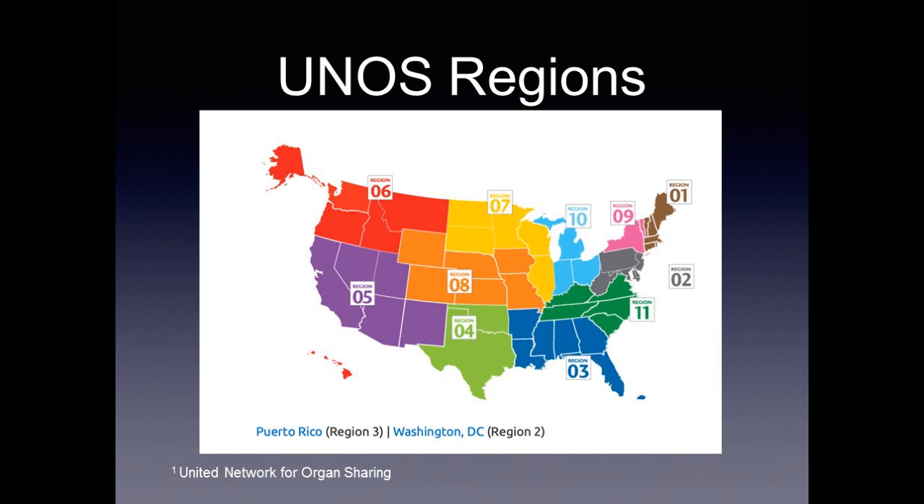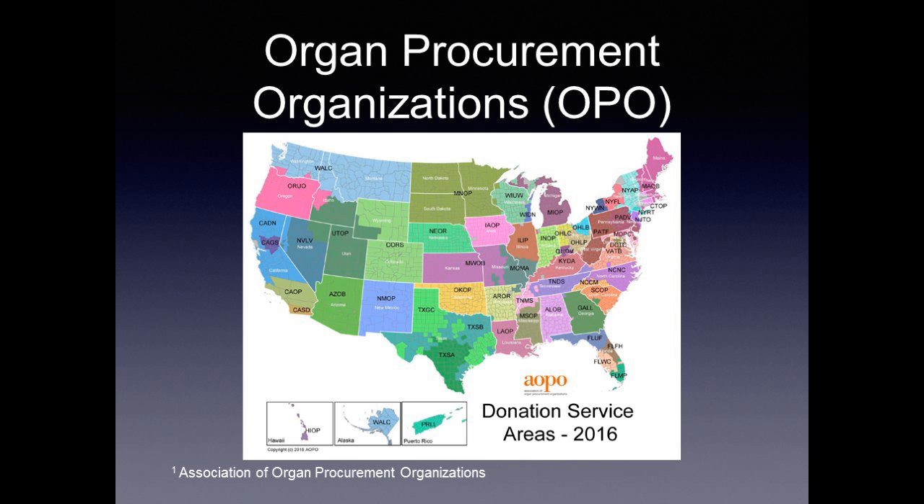The country is split into 11 different UNOS regions. In the Northeast, where population is more dense, regions are smaller, usually one or two states. In the Midwest, South, and West, regions are less densely populated and include many more states. Within these regions are organ procurement organizations. States more densely populated have more OPOs — Pennsylvania has two, New York has three, California has four — while states in the middle of the country tend to have one OPO per state or even partially share with another state.